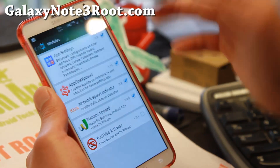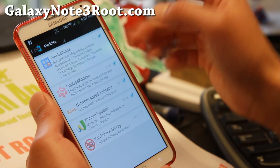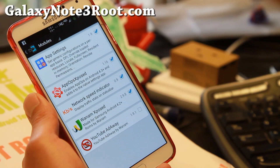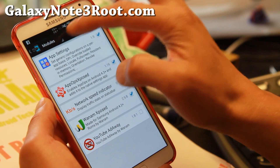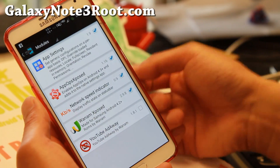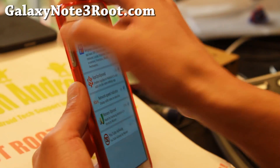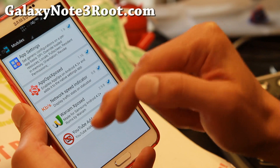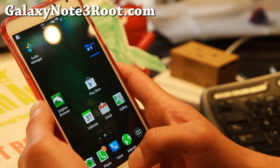It does come with Xposed modules. To activate this, go to framework and hit install updates. Don't reboot yet — go to modules and activate all the modules you want. Xposed App Settings allows you to customize your apps to run in tablet or custom DPI mode. There's also a network speed indicator so you'll know how much data you're using. Xposed is great for customizing your UI — you can add torch flashlight shortcuts while your screen is off by holding down the volume up button. You can also make ads go away for YouTube. I do have a full tutorial guide on that.